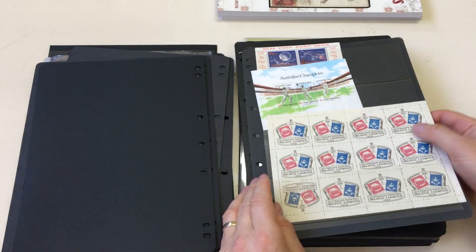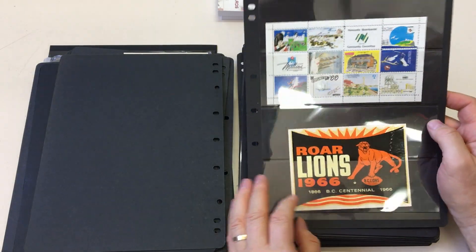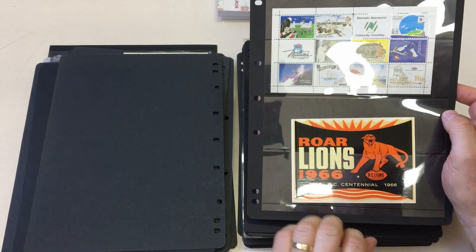Complete sheet with this one inverted — first time I saw it I thought it was a great error. It was a while later I realized they're all like that.